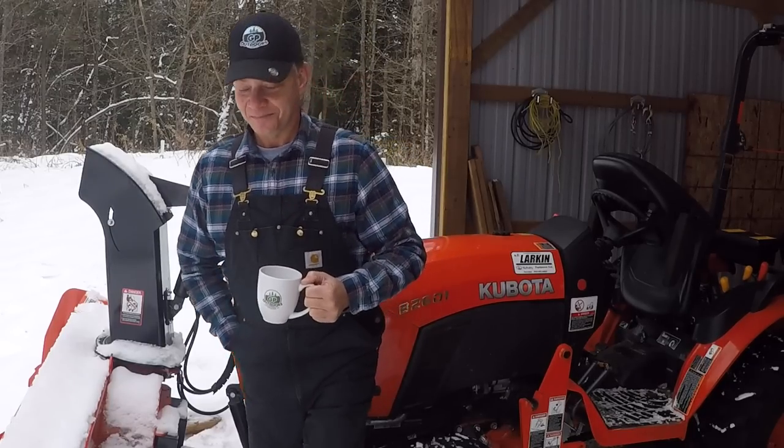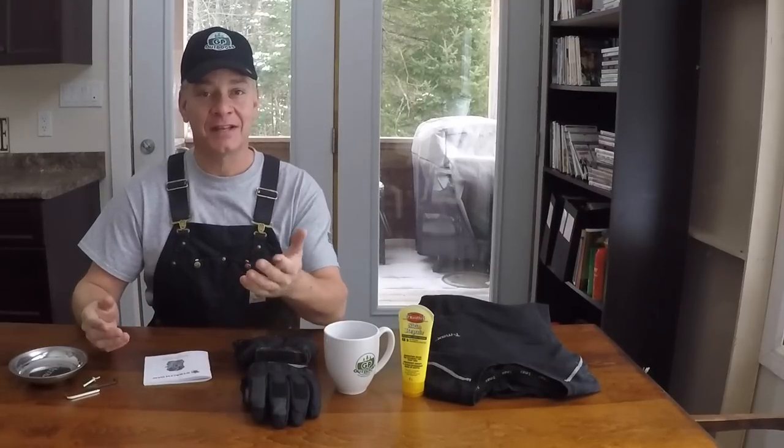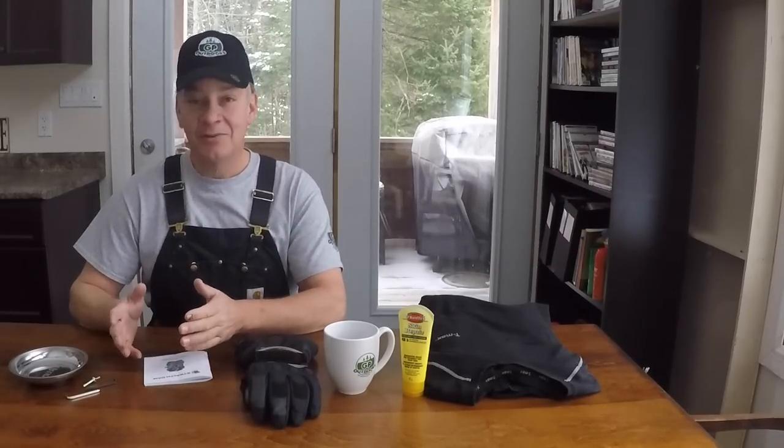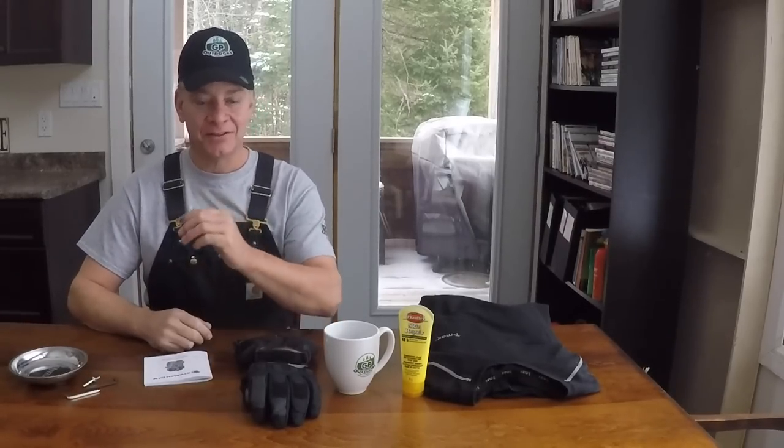Cheers. All right, much warmer in here. I'm going to get through this stuff as quick as I can for you, but hopefully it'll give you some gift ideas for that special someone. I'm going to tell you what it is, what I paid for it, and where I bought it. Hopefully that'll give you an idea of the price range. So let's get to it.